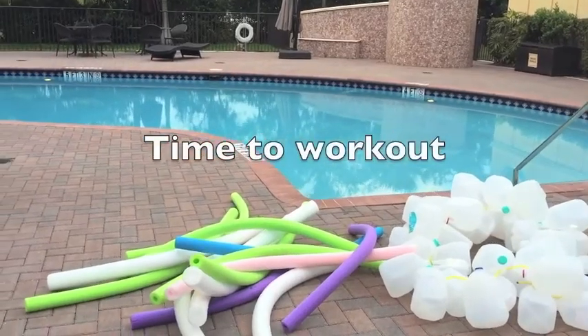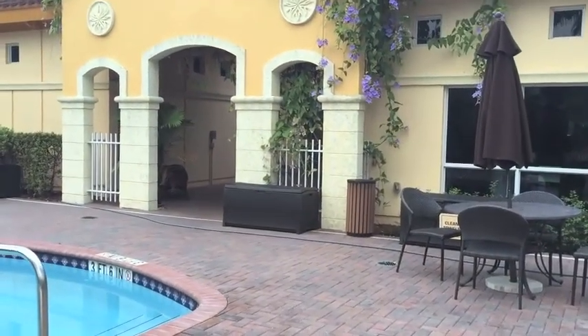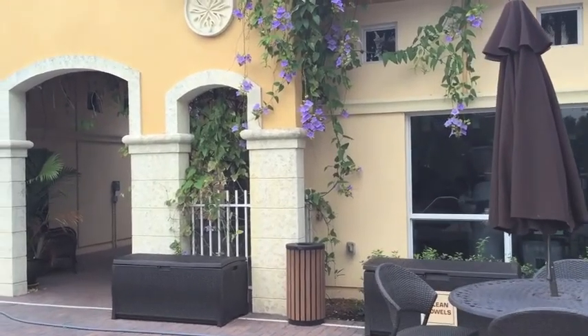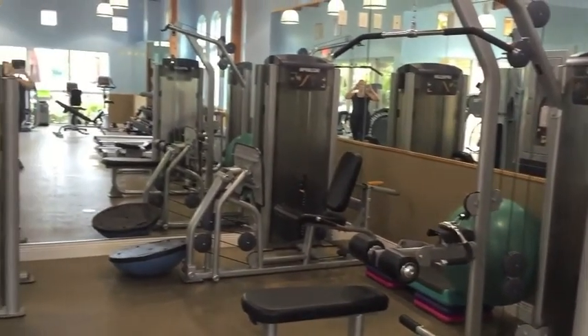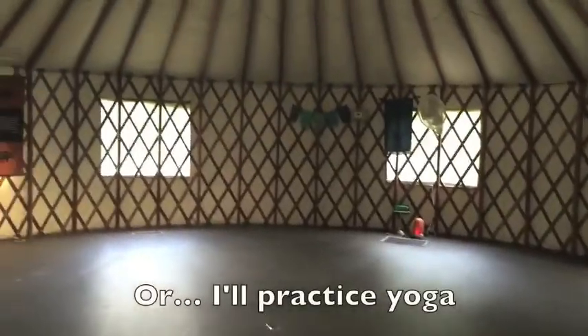They're going to have an aqua fitness class here in a little bit. You can also do yoga, rebounding, stretching, muscle conditioning — and I'm going to pump some iron. I like to mix it up. Pretty decent gym — you can get it done. And now it's time for yoga. This is where we do yoga in the yoga yurt.